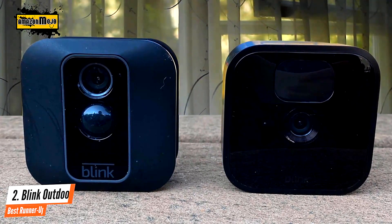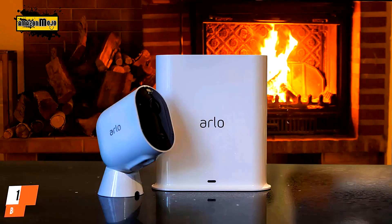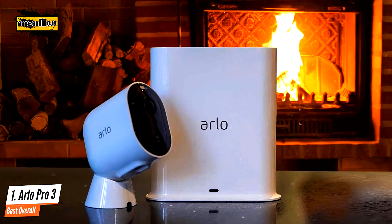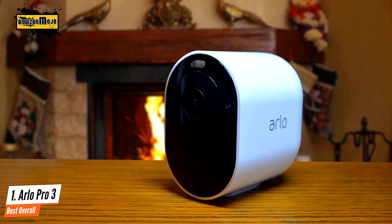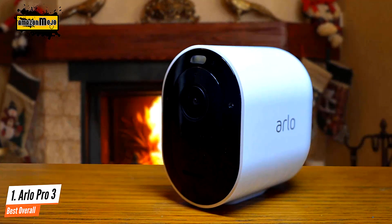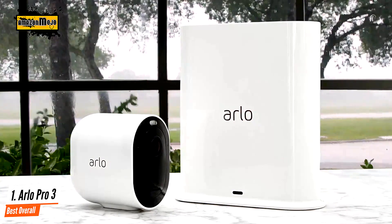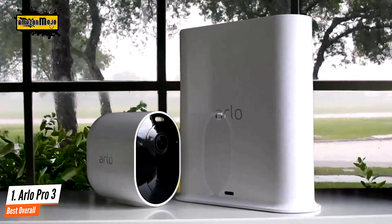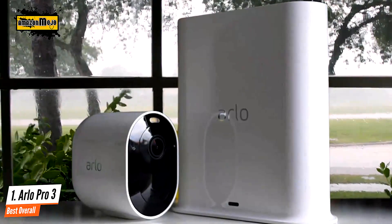Number one: Arlo Pro 3 – best overall. The Arlo Pro 3 is a wireless indoor or outdoor camera system that delivers stunning 2K video and is loaded with features including an integrated spotlight and siren, smart motion detection, color night vision, and an ultra-wide field of view. It sits between the Arlo Ultra and the Arlo Pro 2 in terms of specs, service, and price. Like previous Arlo cams, the Pro 3 is easy to set up. Out of the box the camera comes with two stands, two batteries, and one charger.